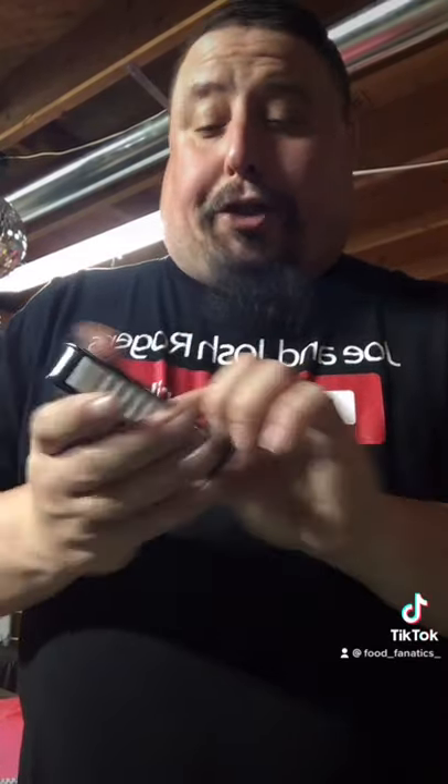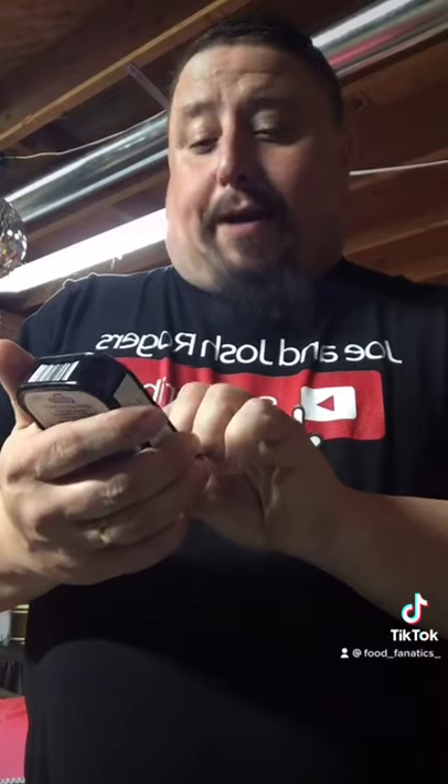Hello everybody, it's Joe here. Today we're going to be trying some Rugen fish, smoked keeler sprats. You don't know what the heck they are? We're going to try them.